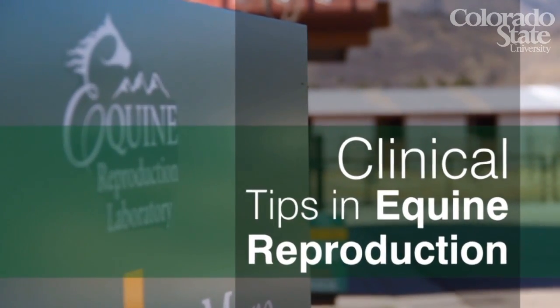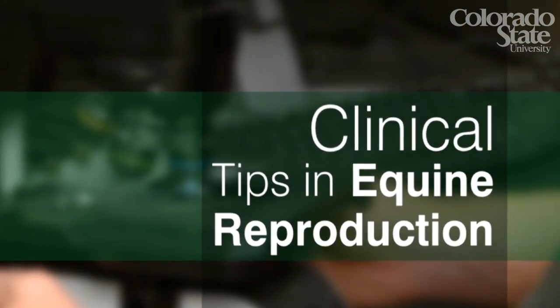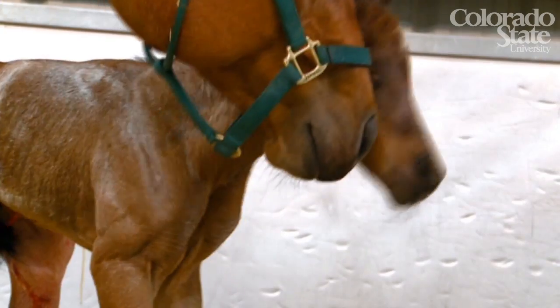Welcome to another presentation of Clinical Tips in Equine Reproduction. Our goal is to provide horse owners and breeding managers with practical information regarding stallions, mares, or newborn foals.